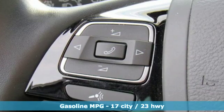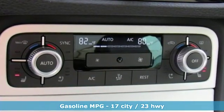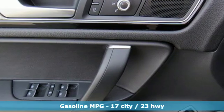And get ready for an impressive combination of features: streaming audio, power heated mirrors, dual zone climate control, and rear parking sensors.